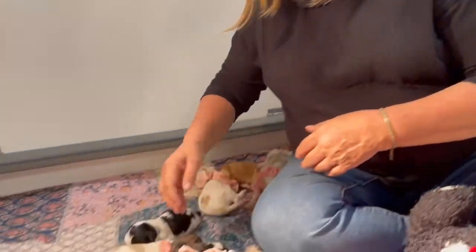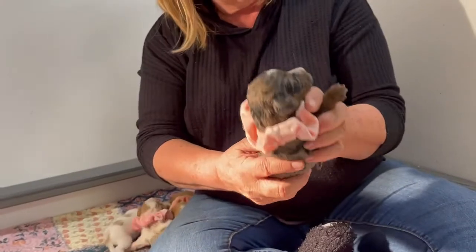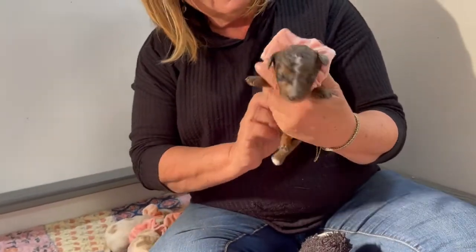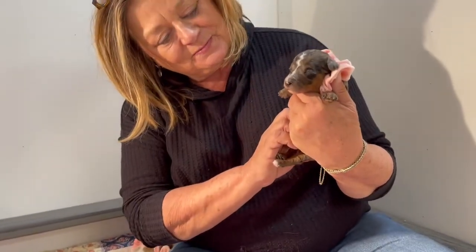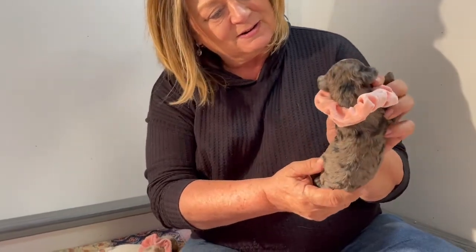And then the other little girl is right here. She's a Merle Tri. Beautiful. Gorgeous puppy.